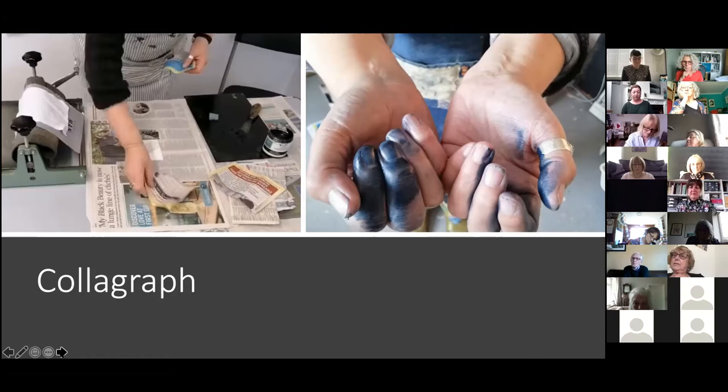Sue's instructions were on her blog, covering various ways of making a collagraph. The simplest just used a cereal box or a cardboard box, so no one had to go out and get any specialist materials — you could just do it with what you had around the house.